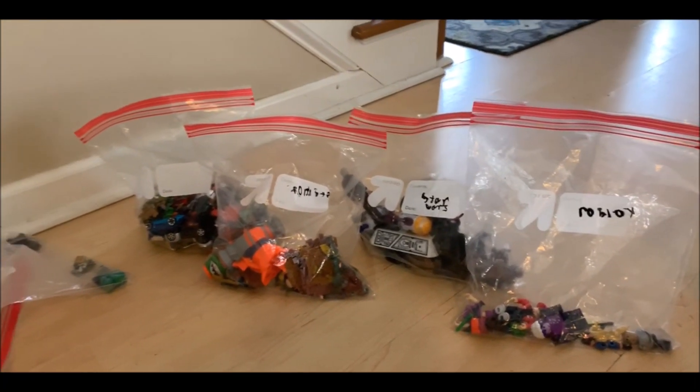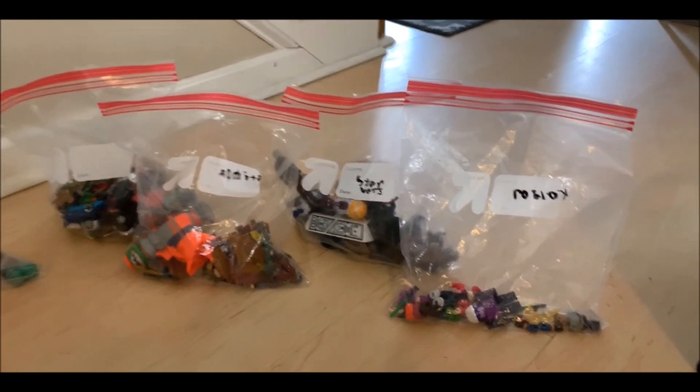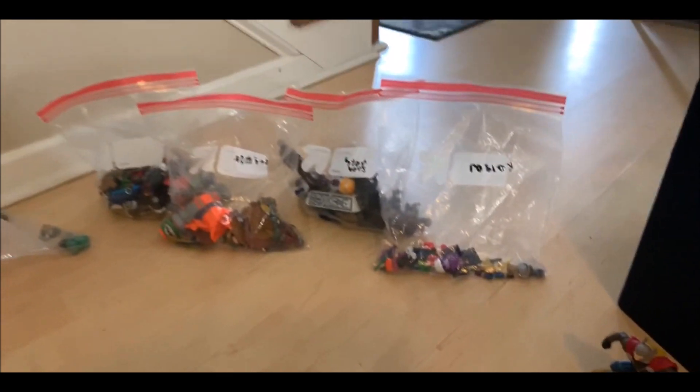I'm going through the kids' toys and that's Casey's. He had already done this before I came to do his toys, so it literally took me two seconds to go through his toys. I need all my children to be like him.